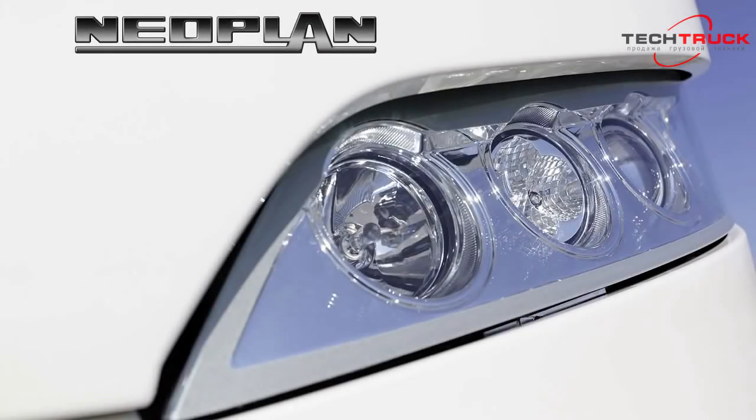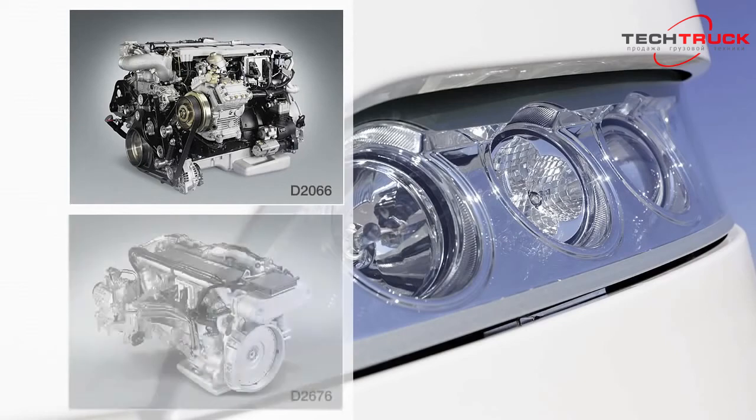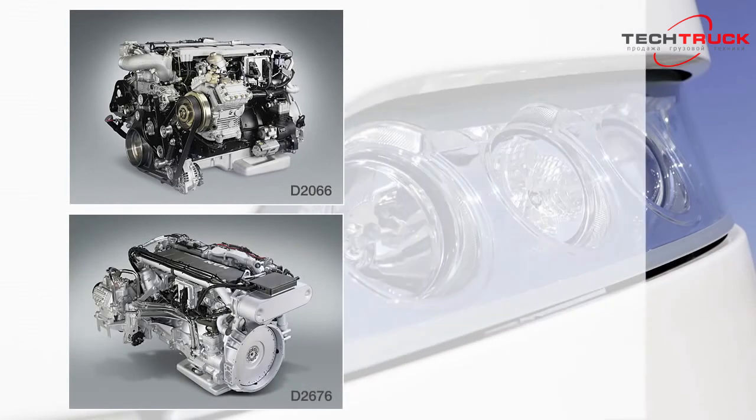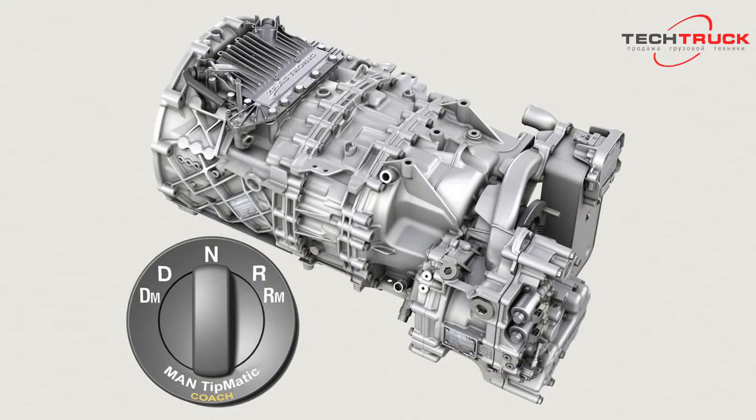Drive power for NeoPlan coaches is supplied by the powerful MAN D2066 and D2676 common rail engines, with five output ratings ranging from 360 to 505 horsepower. All vehicles can be equipped with the MAN Tipmatic coach automated 12-speed gearbox with exclusive maneuvering and moving-off modes.